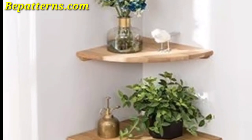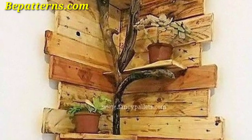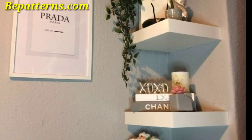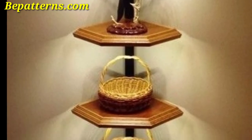Today I am sharing wall corner decoration ideas. These corners are so unique and trendy, I hope you will love this design. Decorating the corners of a room can add visual interest and make the space feel more cohesive. Here are some ideas for wall corner decoration.